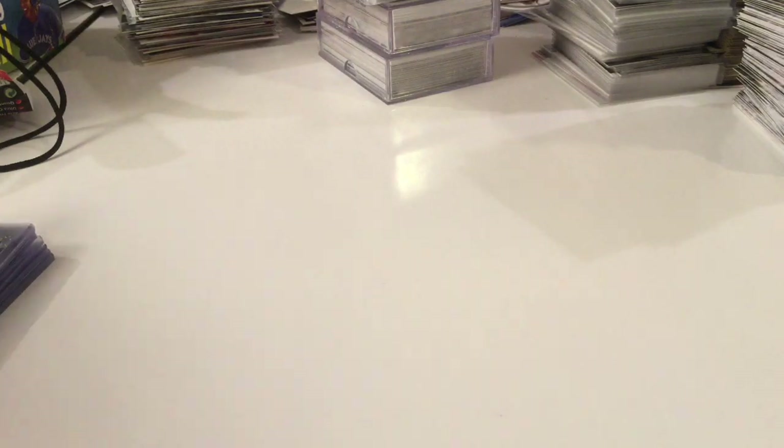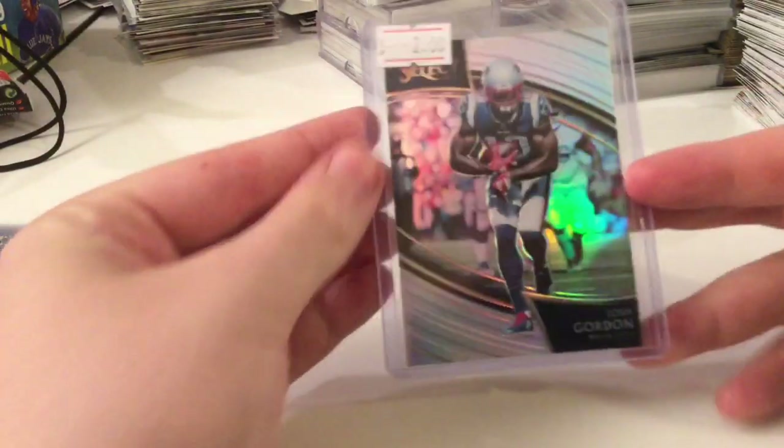Alright, here's the next part. Today is Thursday, so this will be Tuesday, Wednesday, Thursday — Thursday morning here. Let's get it started.